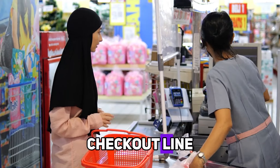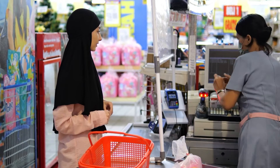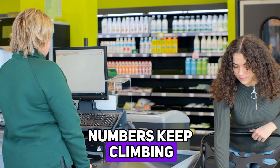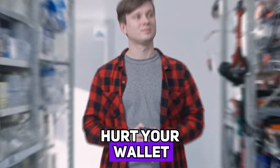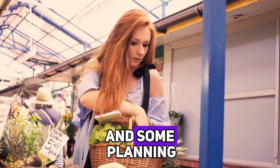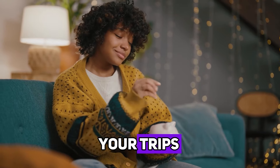We've all been there, standing in the checkout line, staring at the total on the screen, and feeling that sinking regret as the numbers keep climbing. Grocery shopping can really hurt your wallet, but it doesn't have to. With a few smart strategies and some planning, you can save money on your trips to the store.